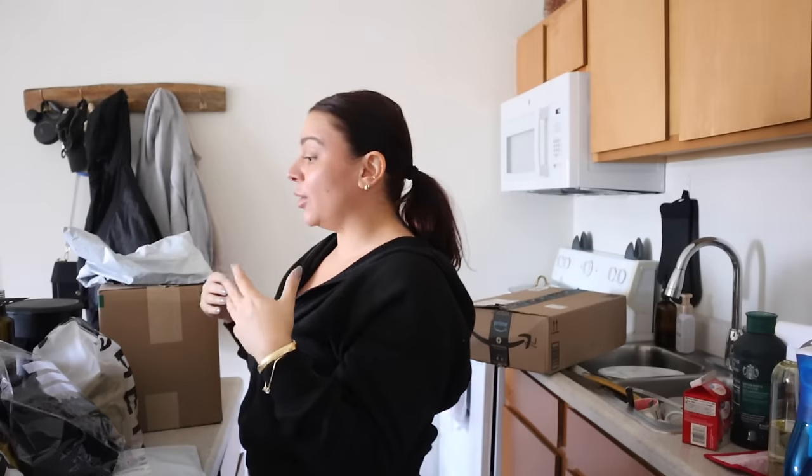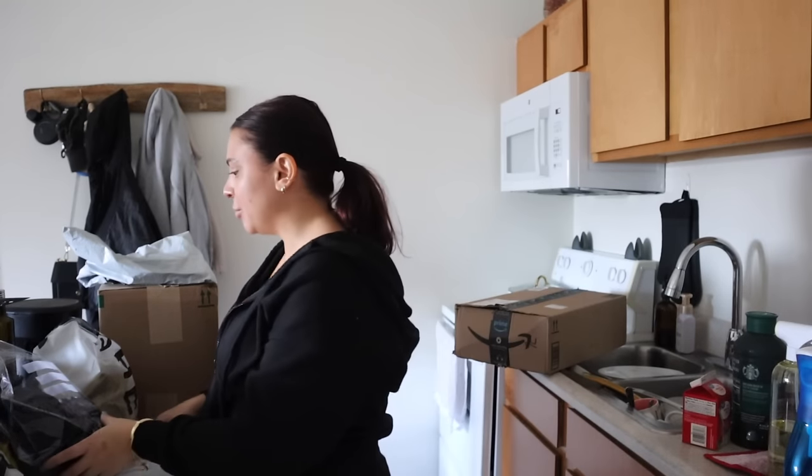I'm just going to feel like a brand new person once I'm in the new apartment. I'm excited to do my nighttime and morning routines and just feel refreshed and put together — you know, like those people you watch online where everything looks so aesthetic. I know that's not real life all the time, and I'm not trying to be fake, but it just feels good when you feel put together.